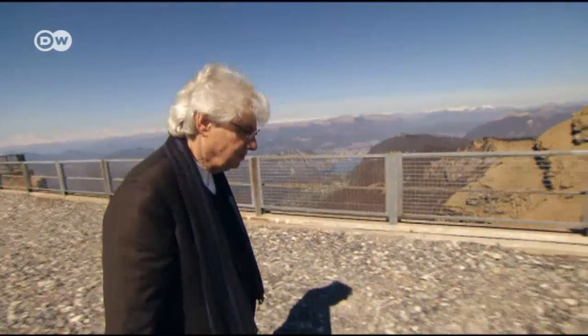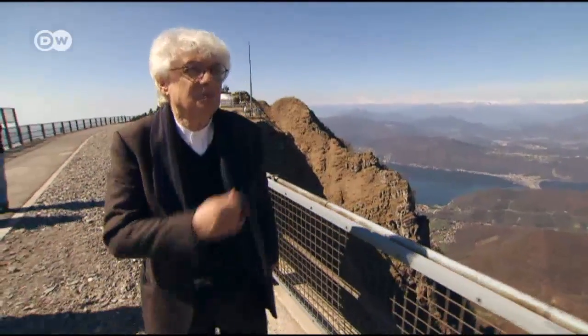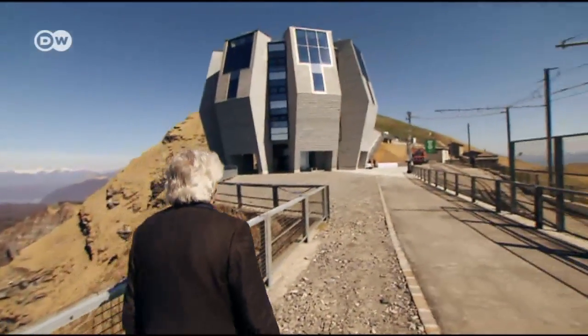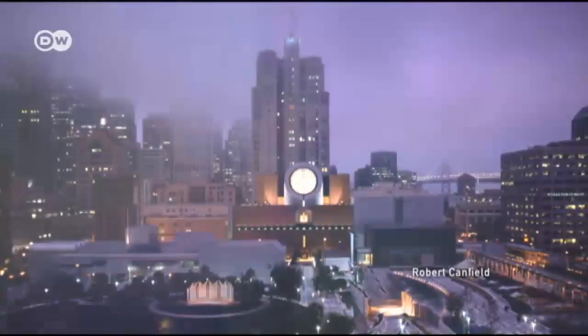Mario Botta grew up in Switzerland and studied architecture in Italy. In 1970, he set up his own office. Over the years, he has worked on 800 projects all over the world. One of his most famous works is the San Francisco Museum of Modern Art, which opened in 1995.